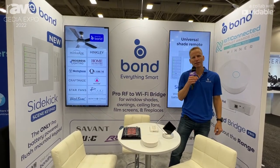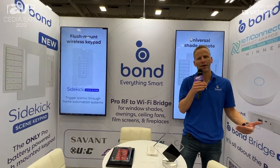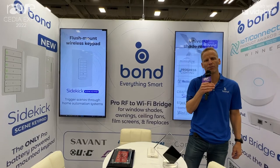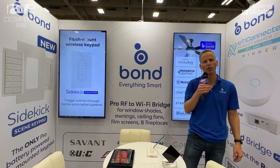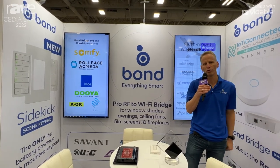Our website is www.bondhome.io. Dealers can sign up on our website directly and buy the product from us at a dealer price. There is no real MOQ for our products and it's super easy to get our product — we are usually delivering in one to two days.